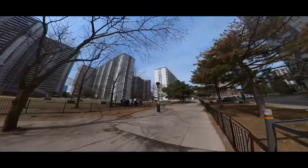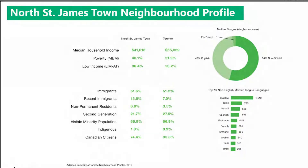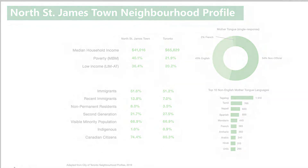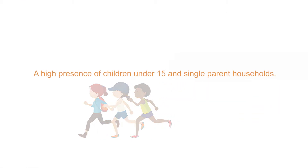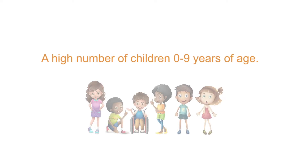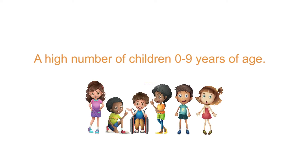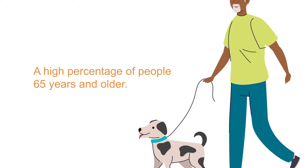These considerations become all that much more important in a place like St. Jamestown, where the majority of residencies are comprised of immigrants, visible minorities, a high presence of children under 15 and single-parent households, a high number of children nine years of age, and a high percentage of people 65 years and older.